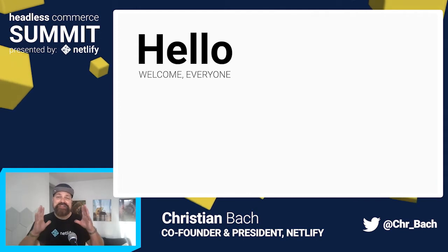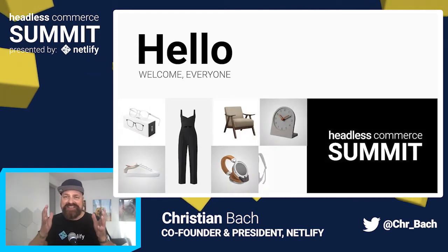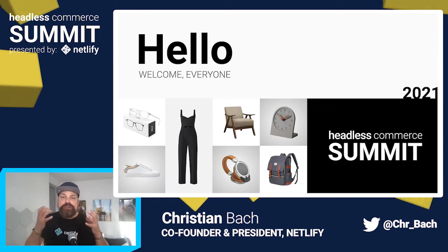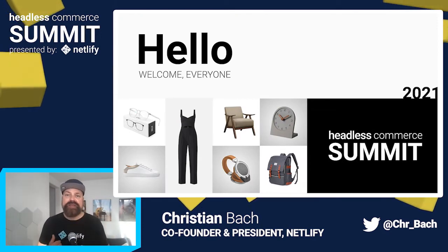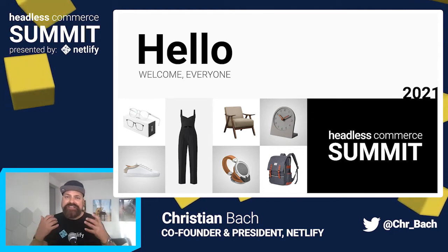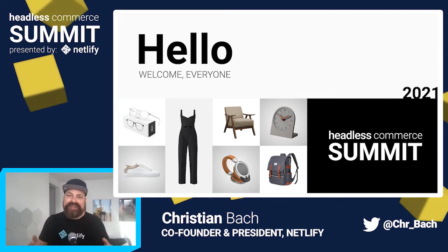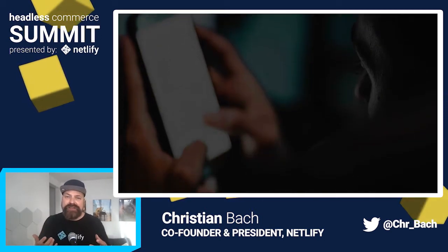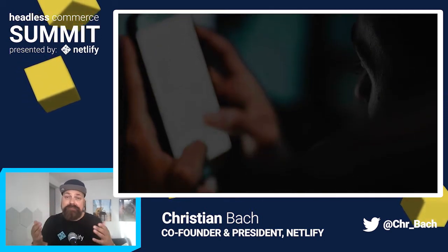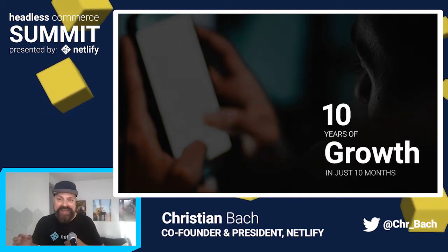Hi everyone, and a huge welcome to the second edition of the Headless Commerce Summit. Last year was incredible with more than 3,000 people attending and a wave of excitement about the advantages of taking e-commerce headless. It was in the midst of the pandemic, and e-commerce was experiencing the same growth in 10 months that we had in the 10 years prior to that.